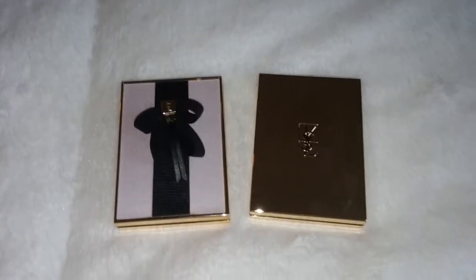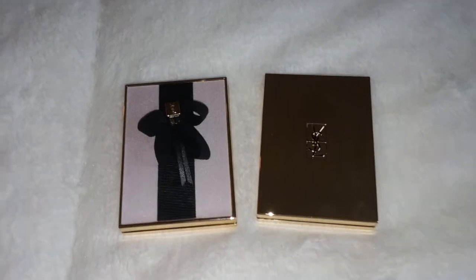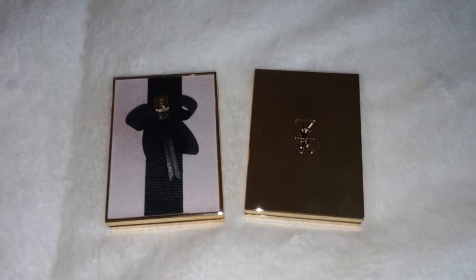Hi guys, it's me again. I'm here to do a video of a couple of new Yves Saint Laurent products that I just picked up, and they're new to the Yves Saint Laurent line.